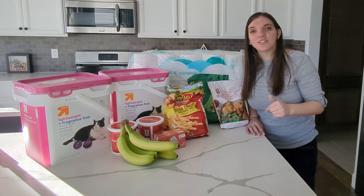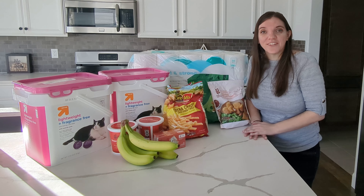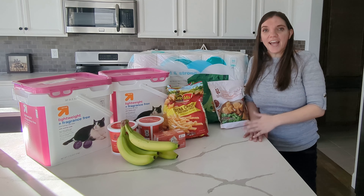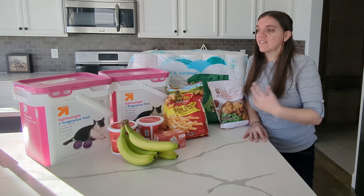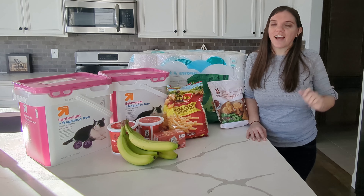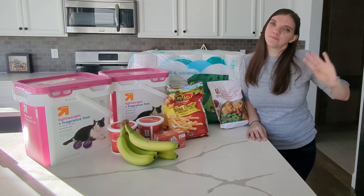Let me know down below what tips and tricks you use to get good deals on your groceries and household supplies. If you enjoyed this video, please give it a thumbs up. If you're new here, please subscribe — I'd love to see you. I have additional grocery haul videos and saving money videos that I'll link up here. And if you're not interested in those but want to stick around, I'll link to other videos at the end. Hope you enjoyed — see you next time, bye-bye!